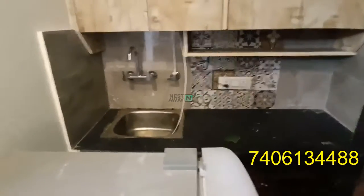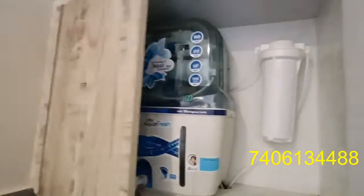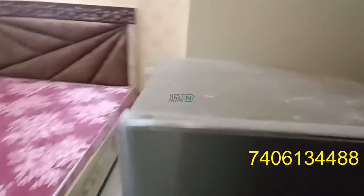This is the kitchen area — all the wooden work has been done in the kitchen. There is also an almirah as you can see, and there is a fridge as well.